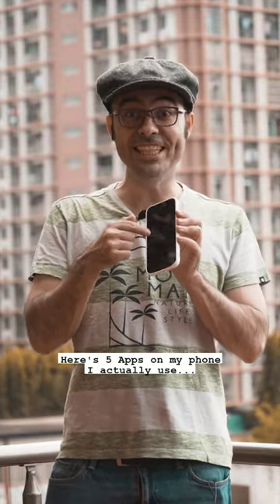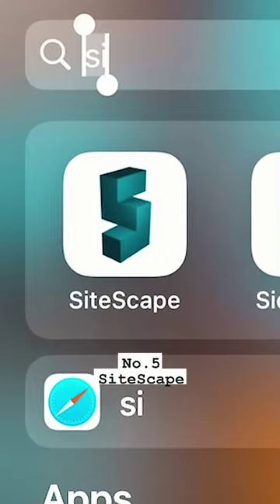Here are five apps on my phone I actually use for work. Number five: SightScape. This is what I've been using to LiDAR scan real objects for augmented reality.